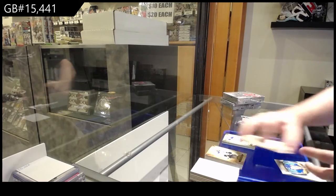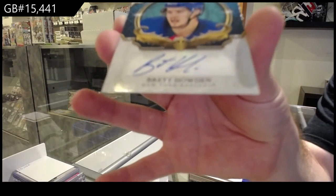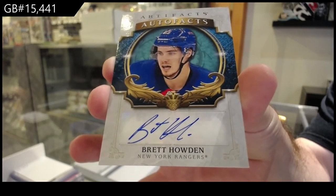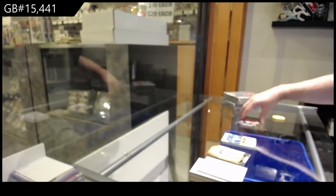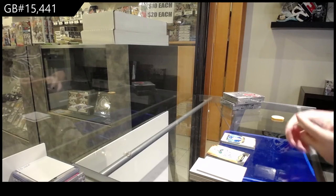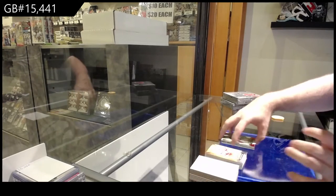Auto Facts for the Rangers — Brad Howden. And a number to $3.99 for the Anaheim Ducks, John Gibson.